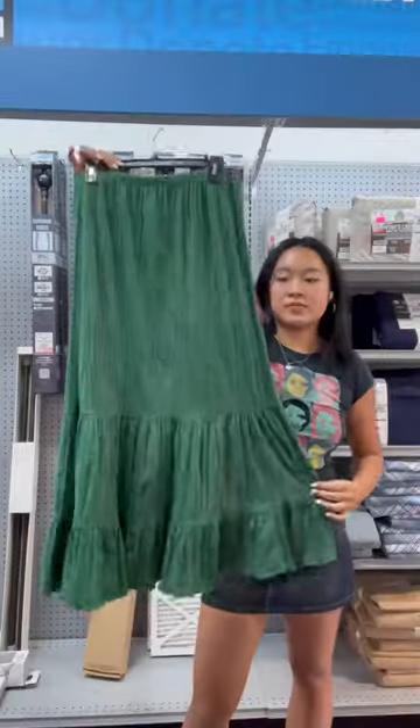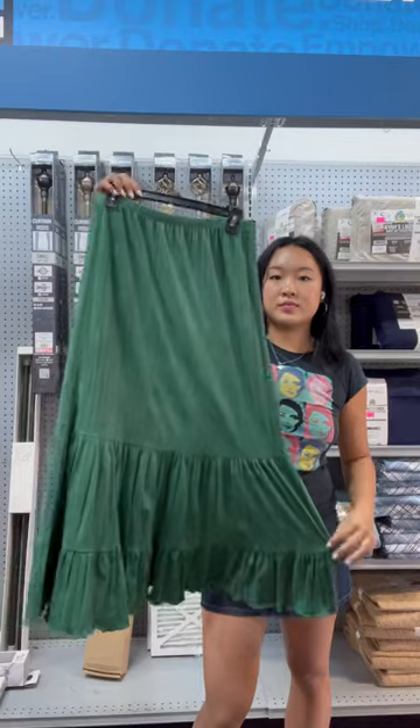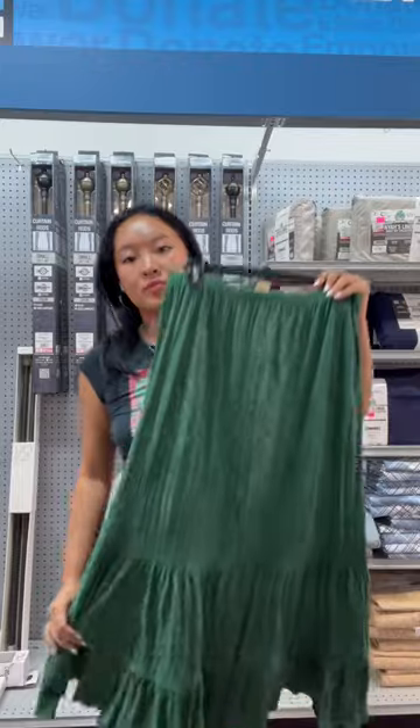I'm kind of trying to collect every single color of maxi skirt, and I actually didn't have one in green. This one was kind of made of almost a suede-like material and I thought the color was so pretty, so this was a yes for me.